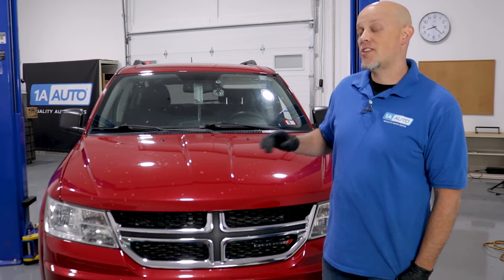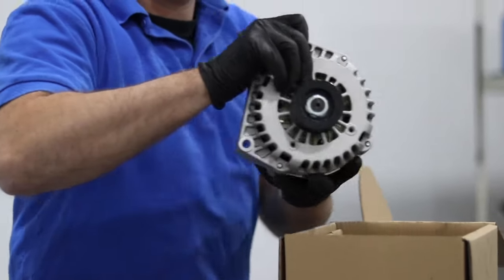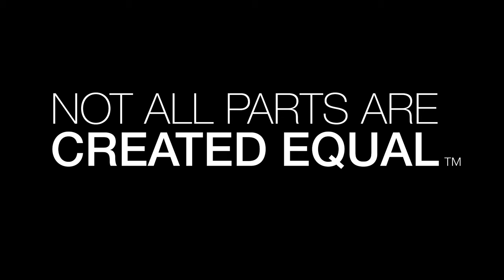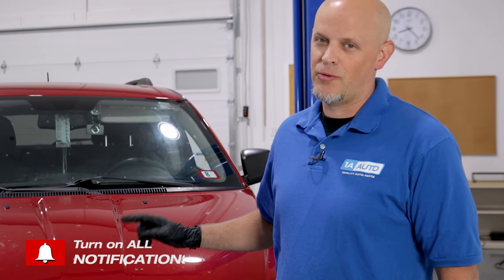In this video, we're going to be going over the top five problems on this first generation Dodge Journey. Now there's nothing wrong with this vehicle, nothing wrong with buying one or owning one. Every vehicle has their problems — these are the problems that we have found.